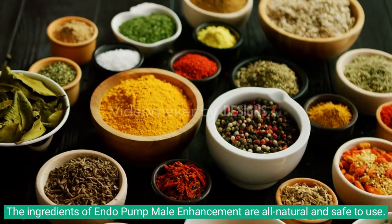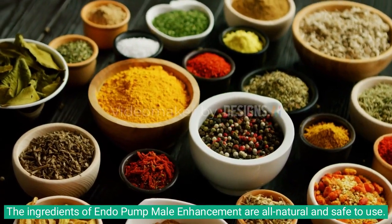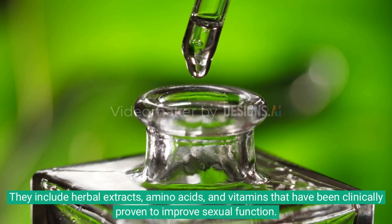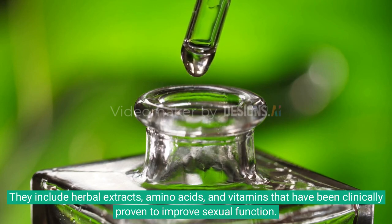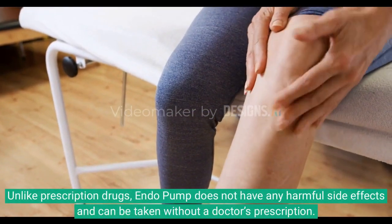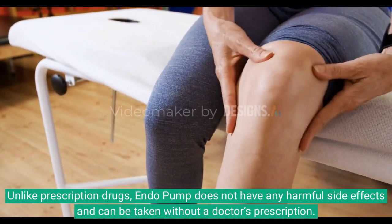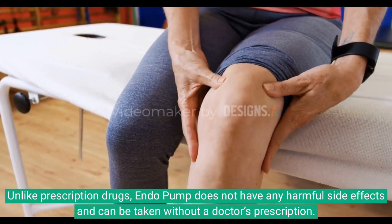The ingredients of Endo Pump Male Enhancement are all natural and safe to use. They include herbal extracts, amino acids, and vitamins that have been clinically proven to improve sexual function. Unlike prescription drugs, Endo Pump does not have any harmful side effects and can be taken without a doctor's prescription.